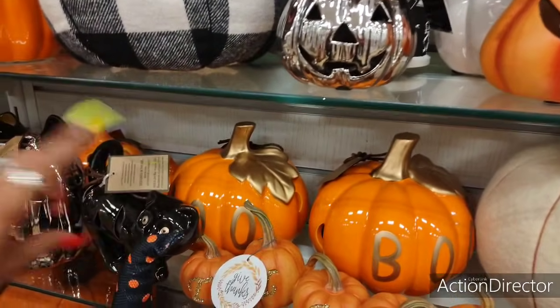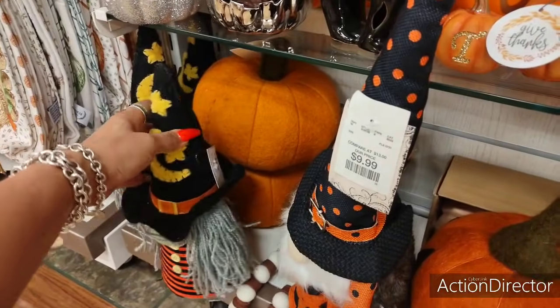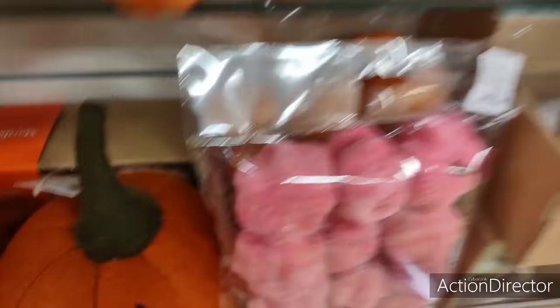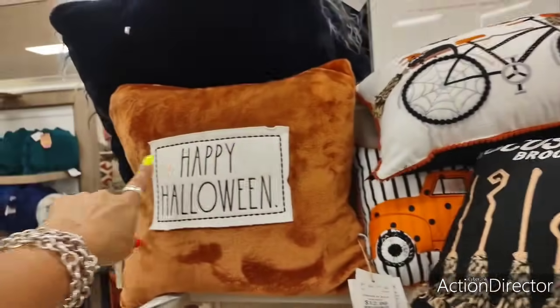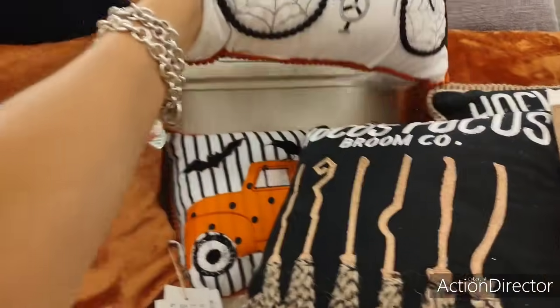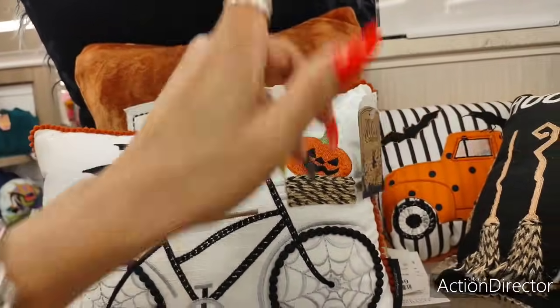$4.99. I mean, this stuff is cheap, and I just get all excited and I get carried away and I almost faint at the cash register. $9.99. Ray Dunn 'Happy Halloween' — $12.99. Look at how cute this is with the bicycle, and the cat, and the bats — $9.99.